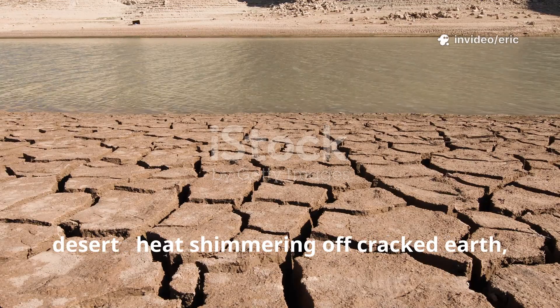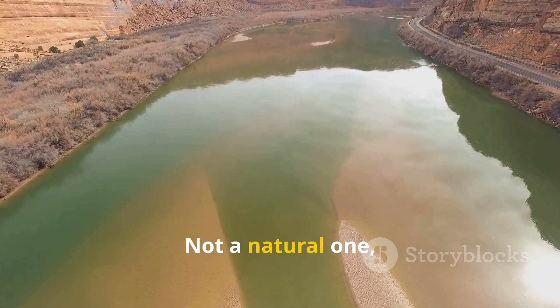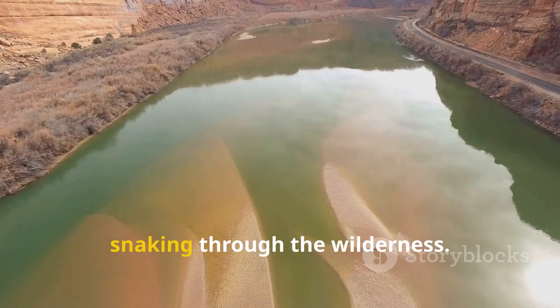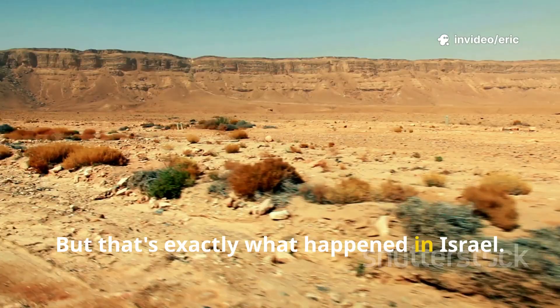Imagine standing in the middle of a desert, heat shimmering off cracked earth, sand stretching as far as you can see. Now, picture a river — not a natural one, but a massive artificial river, carved by human hands, snaking through the wilderness. Sounds impossible, right? But that's exactly what happened in Israel.